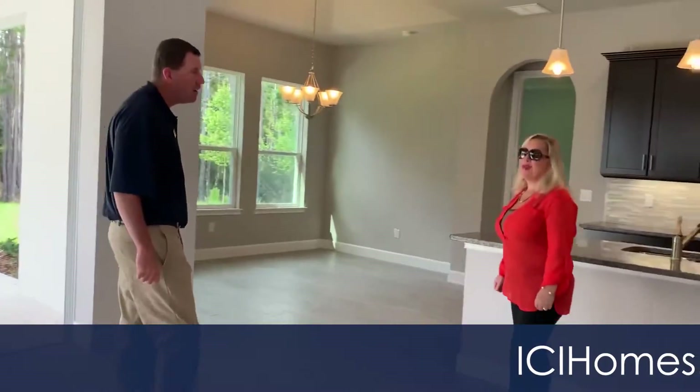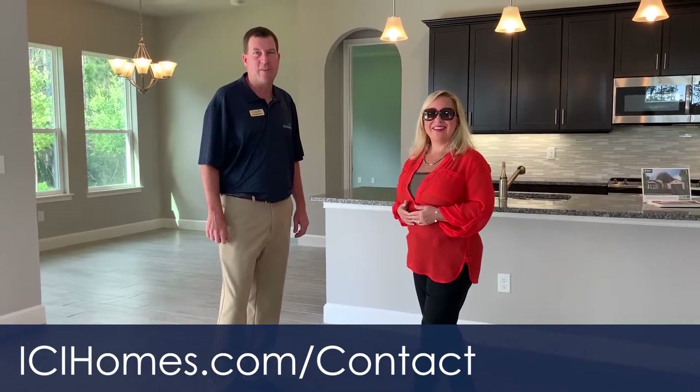Liz, what can I get from you? If you call me today, I can share with you our limited time incentives. Call me — I can also set up a time for you to visit with Rick and tour this beautiful Florida home. Come to Plantation Bay, guys. You've got to see this house.